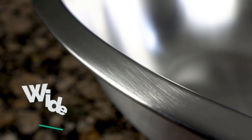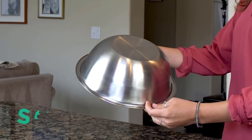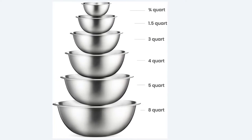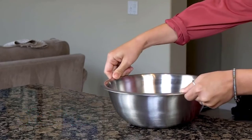They won't stain, rust, or retain odors, and they're easy to clean in the dishwasher. They're not as pretty as festive serving bowls, but they're perfect for picnics, barbecues, and outdoor dining because they're unbreakable, and the larger ones are hefty enough to not blow away in the wind. The smaller sizes are ideal for prepping food or storing dips and sauces.